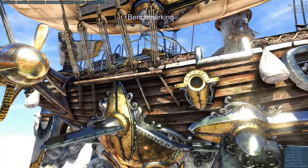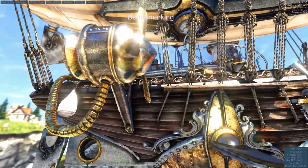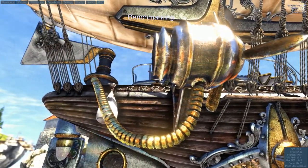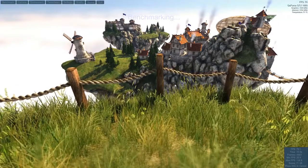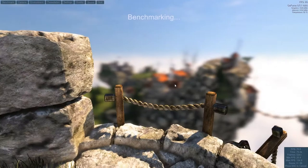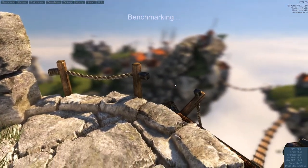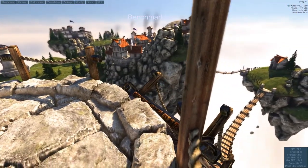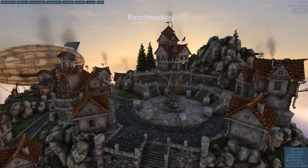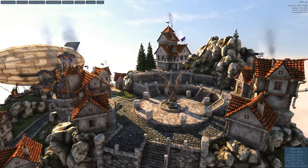Of course, it would not be a gaming laptop review without some benchmarks. We ran the usual Heaven benchmark and also tested the Final Fantasy 15 Windows Edition benchmark tool, which I feel could be one of the best benchmark tests on the market right now. I also played a load of Earthfall, which is my current gaming addiction. The Heaven test scored 1,919 with a max of 174 frames per second.